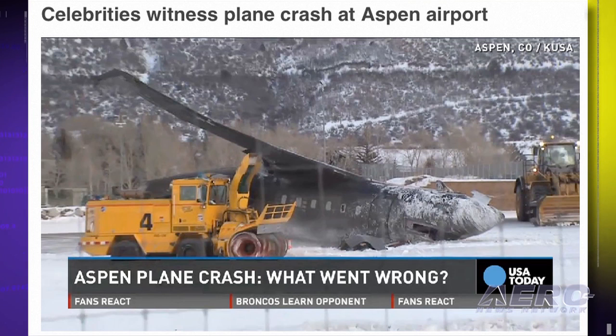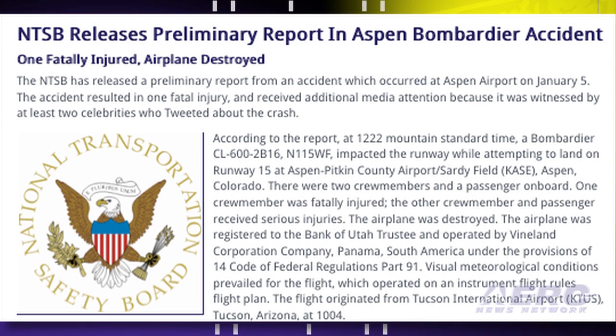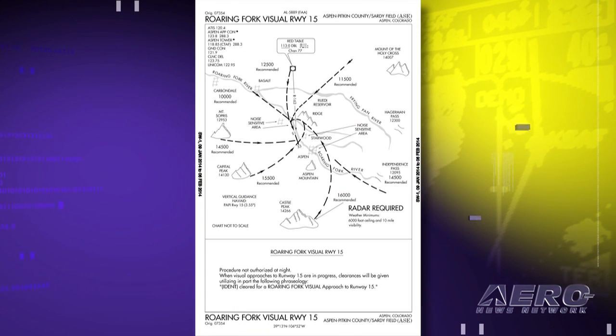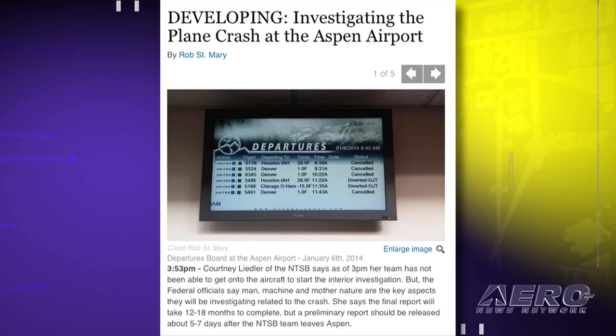According to the report, a Bombardier CL-600 corporate jet impacted the runway while attempting to land at Aspen-Pitkin County Airport, Sardi Field. There were two crew members and a passenger on board — one crew member was fatally injured, the other crew member and passenger received serious injuries, and the aircraft was destroyed. The flight originated from Tucson, Arizona. The crew executed a missed approach, requested vectors for a second attempt, and on that attempt the aircraft briefly touched down, then bounced and descended rapidly, impacting the ground at midfield.